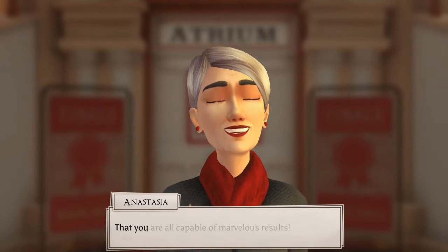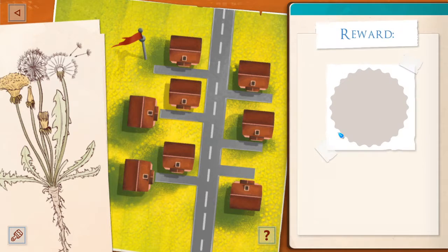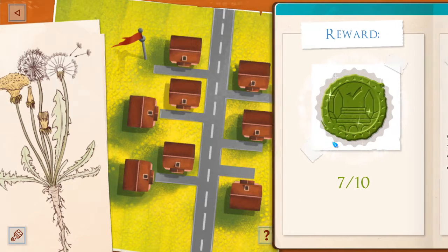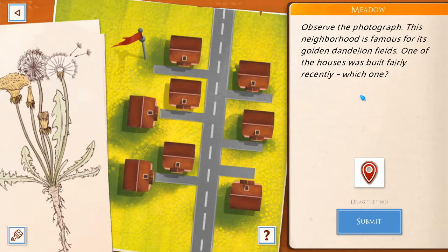We'll be starting with the history exam. How many seeds are produced by a single flower head of the pictured dandelion plant? Select a range. Do we just have to know about dandelions here? It's got to be the big numbers. Did we just actually have to have knowledge about dandelions for this one? You didn't need to know this by heart — that cross-section view was all you needed to estimate the range. This neighborhood is famous for its golden dandelion fields. One of the houses was built fairly recently, but which one? No gap in dandelions — oh, this one. So it's been planted on top of the dandelions.